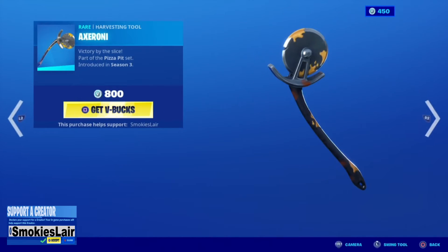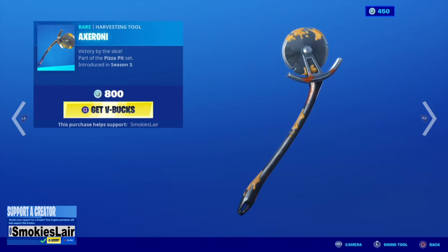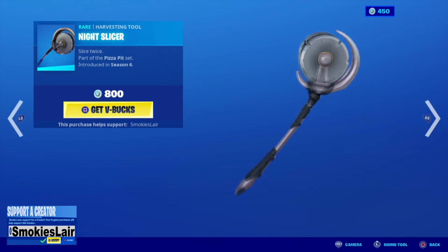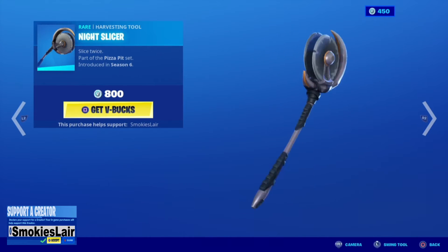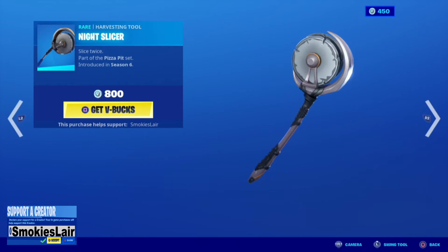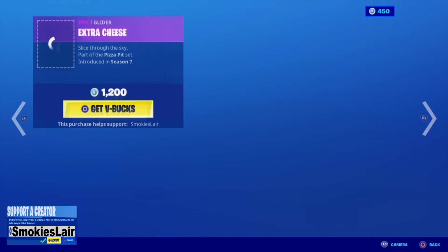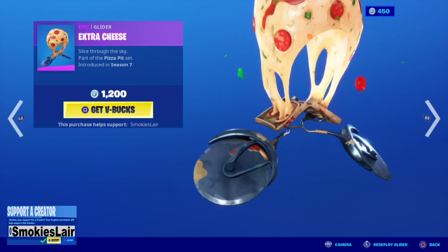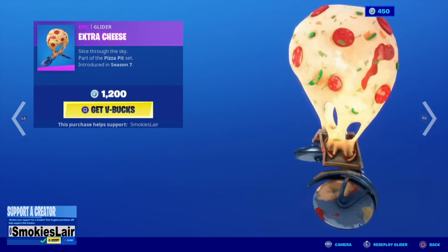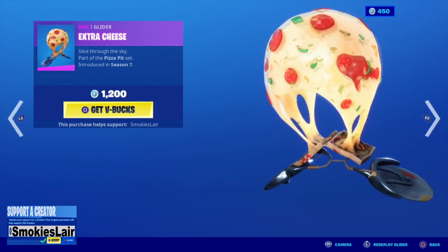We got a little bit of Axoroni. I love it. Then we got Night Slicer, because hey, if Axoroni wasn't enough and you need two blades. We follow that up with Extra Cheese. Always love this — I got this for Surreal a long time ago and it is awesome guys.